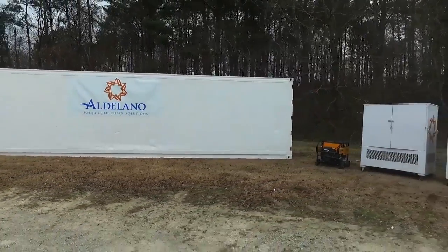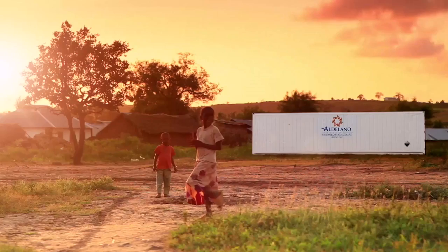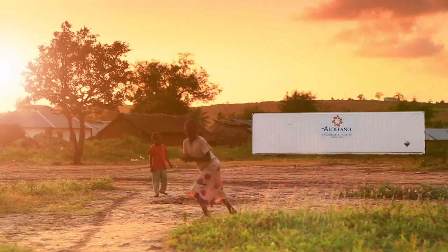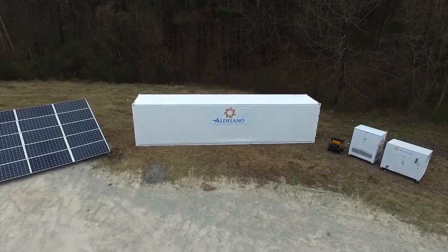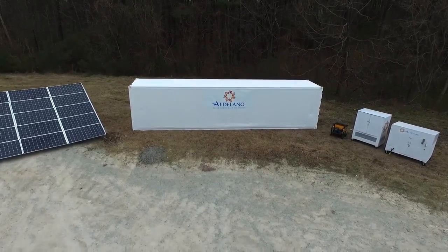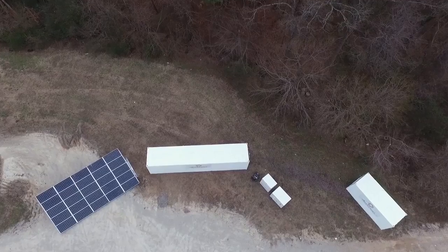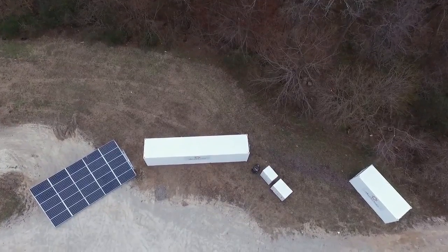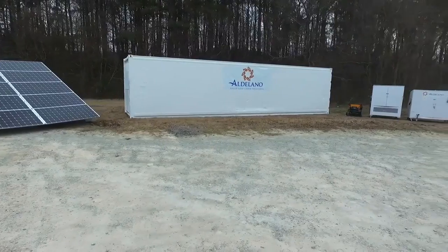By meeting the most fundamental human needs for safe food and water, the Aldilano Solar Cold Box holds the key to transforming entire communities in developing nations with renewable solar energy. Whatever the needs — extra storage, energy efficiency, protection from inevitable power grid failures, or an off-the-grid lifestyle with no boundaries — the Aldilano Solar Cold Box is the answer.